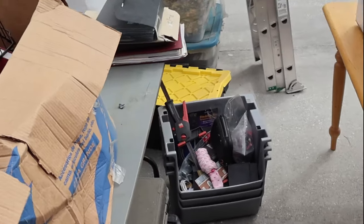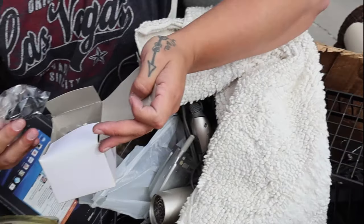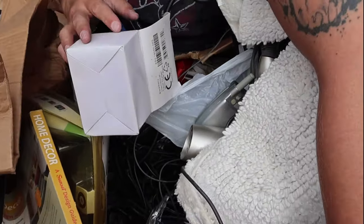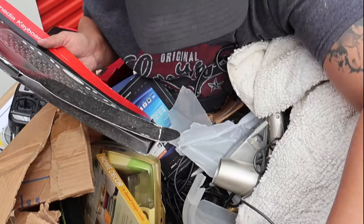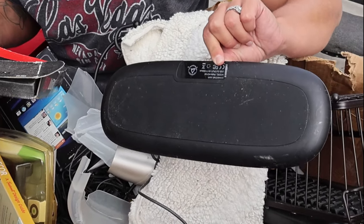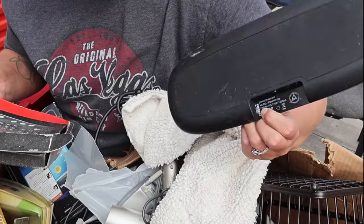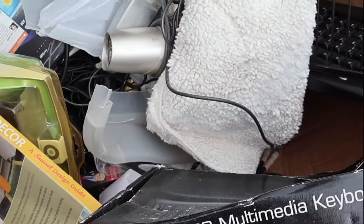You'd be surprised what we've found in storage units — we've found a ton of little knickknacks. Me and the wife told ourselves today that when we do this unit we're going to try to show you guys as much as possible, actually digging through the boxes. Found a power map — and the rest of it looks like it might be mostly trash.